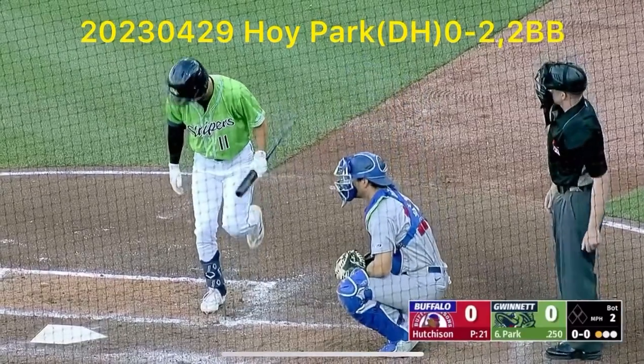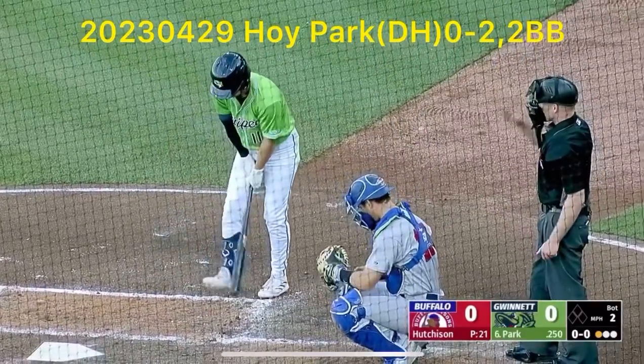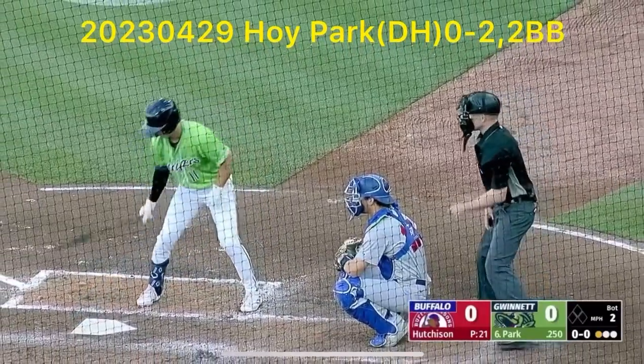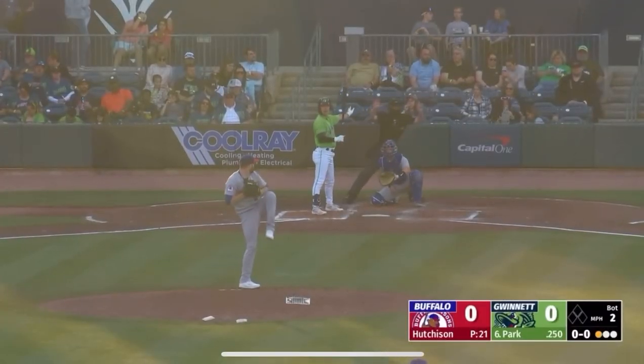I feel like when you have one of those challenges initiated, it kind of throws off the at-bat a little bit, whether it goes your way or not.